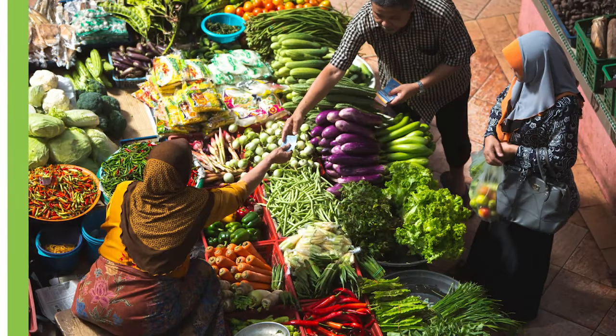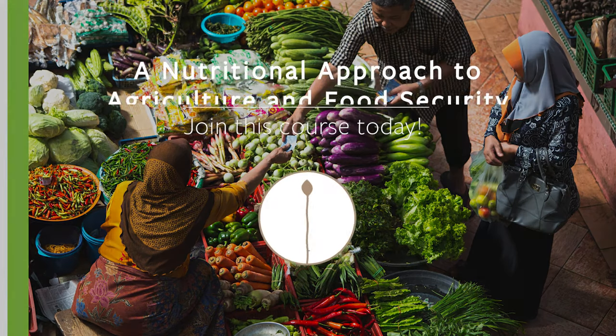This skills-based course will empower you to design your own interventions within the context of research or professional practice. If you want to learn how to put nutrition at the core of food systems, join this course.